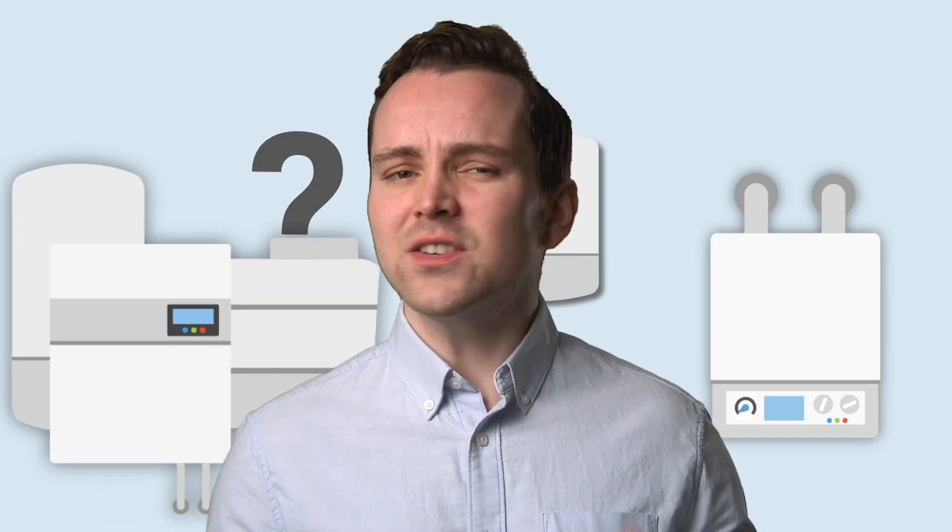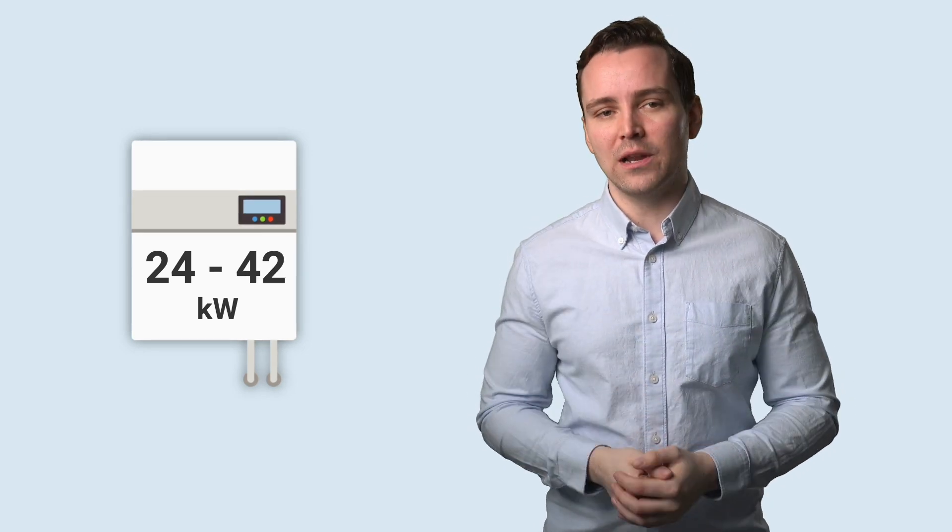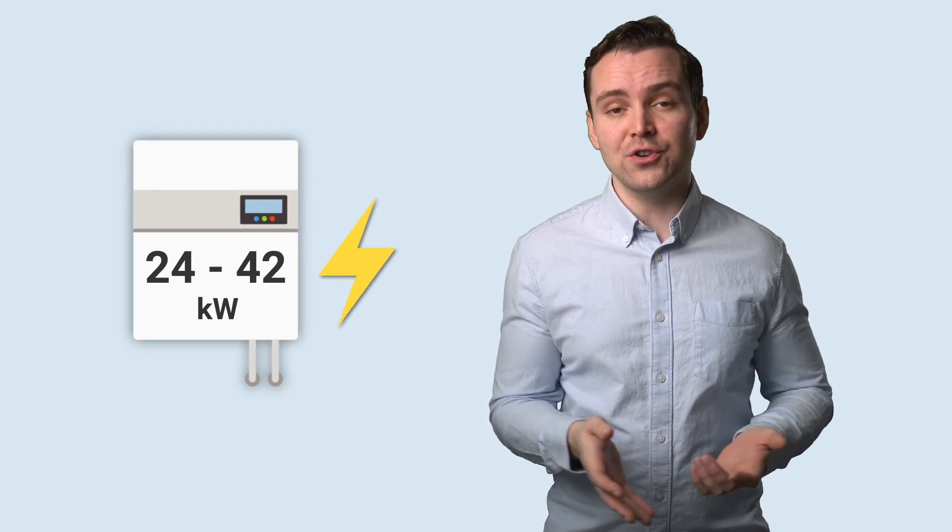When choosing a new boiler, its size is one of the most important factors to consider. And we're not talking about the physical size either. We're actually talking about the output size and capacity of the boiler, as in how many kilowatts of energy it can produce.